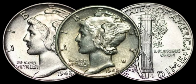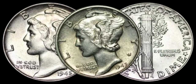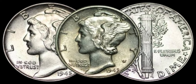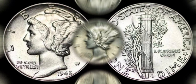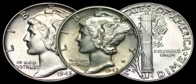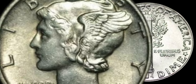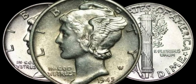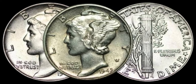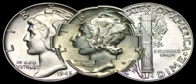Coins that have been well-preserved over the years fetch higher prices in the collector's market. To gain more insights, we've brought in Kassim, a renowned numismatic expert. Kassim, what advice do you have for identifying valuable 1945 dimes? When examining your 1945 dime, focus on mint marks, look for any unusual features, and always consider the overall condition. If you find a rare variety in pristine condition, you could be holding a dime worth a substantial amount in the collector's market.